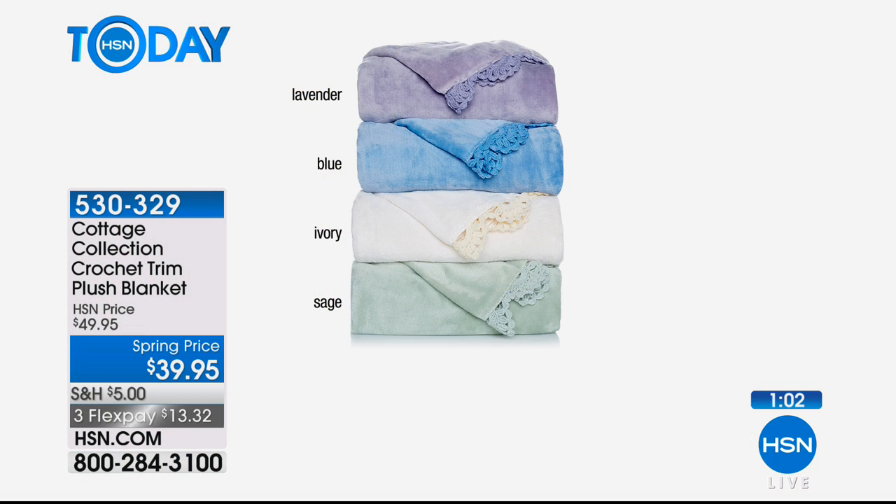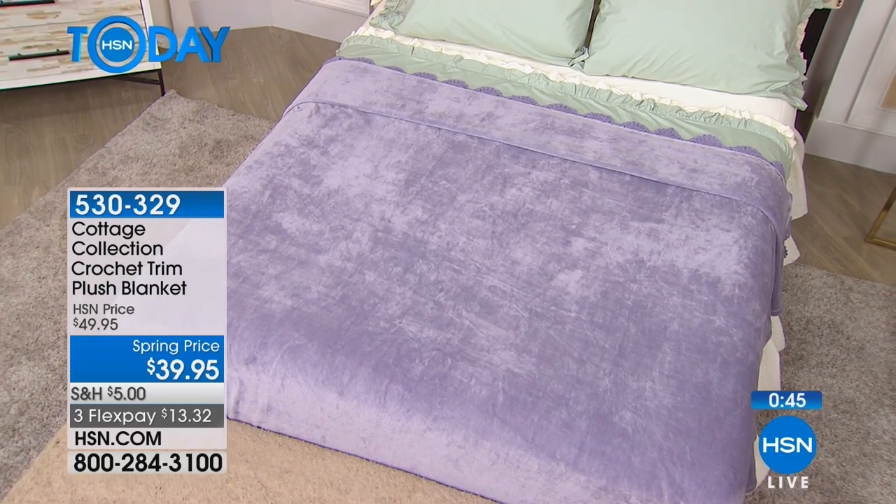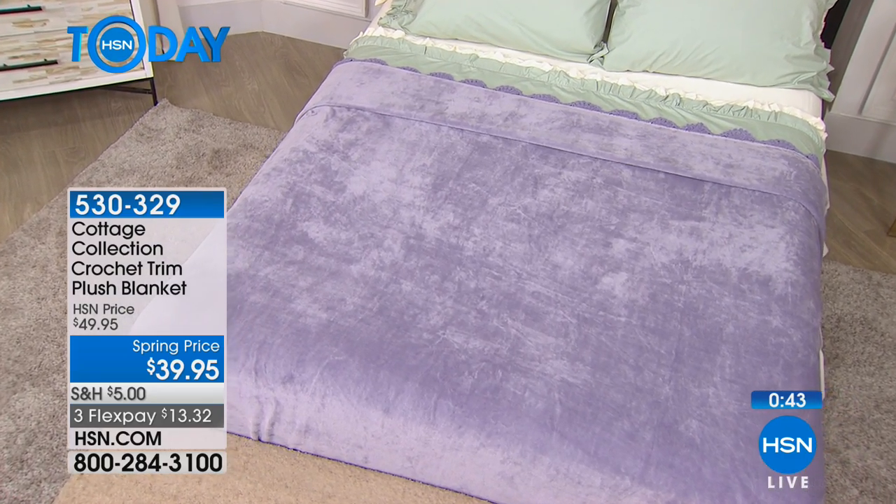These are the four colors you have to choose from. I apologize we're moving quickly, but we're trying to show you as many looks as we can. We have so much in Cottage Collection and everything works together — so we have the crochet trim blanket right here, in the lavender chalk color.